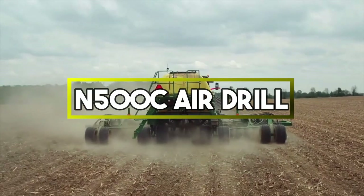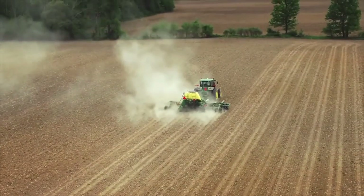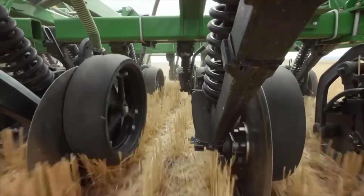N500C Air Drill. These drills use air pressure to transport and distribute seeds evenly, allowing for efficient planting even in large fields.